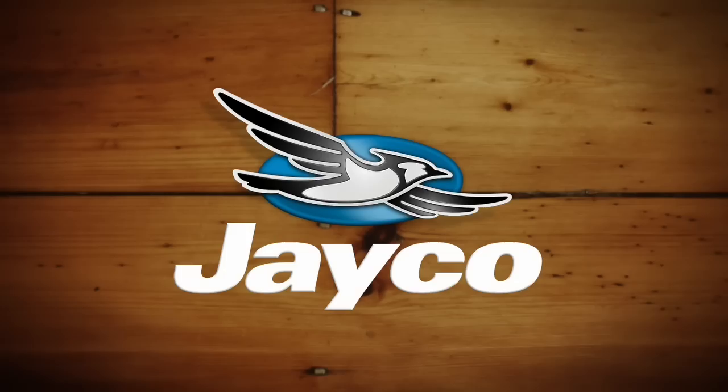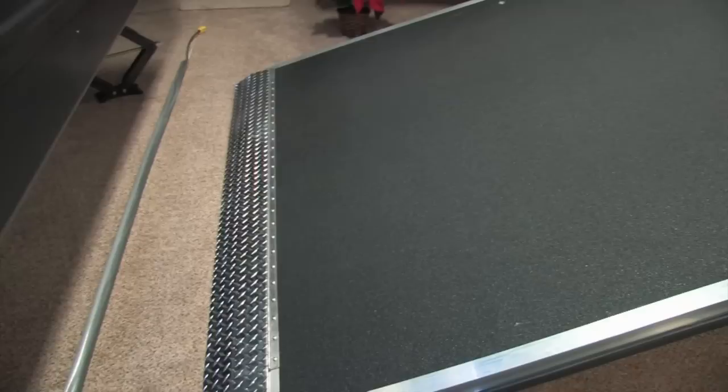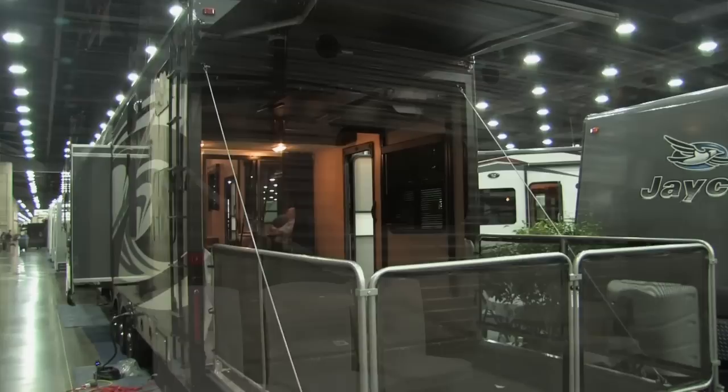Toy haulers are one of the fastest growing segments in the RV industry, and they come in all sizes and price ranges. Let's join Evanne as she checks out an entry-level toy hauler from Gulfstream. I'm with Randy Baskerville from Gulfstream Coach, and we're here in front of one of their entry-level toy haulers.